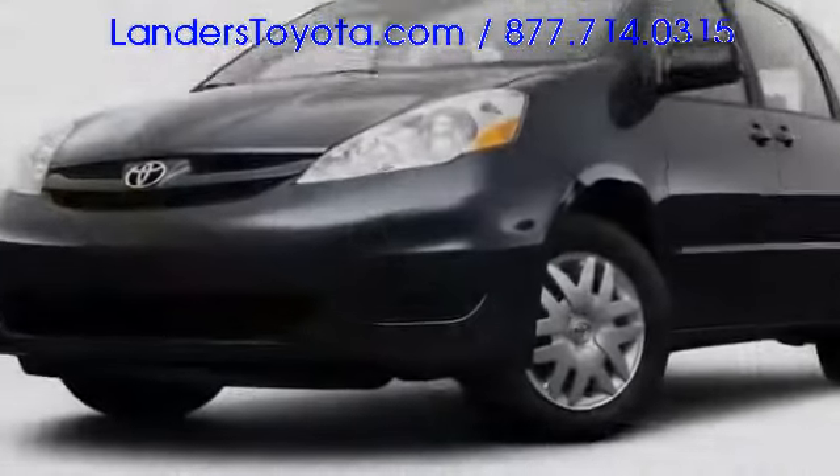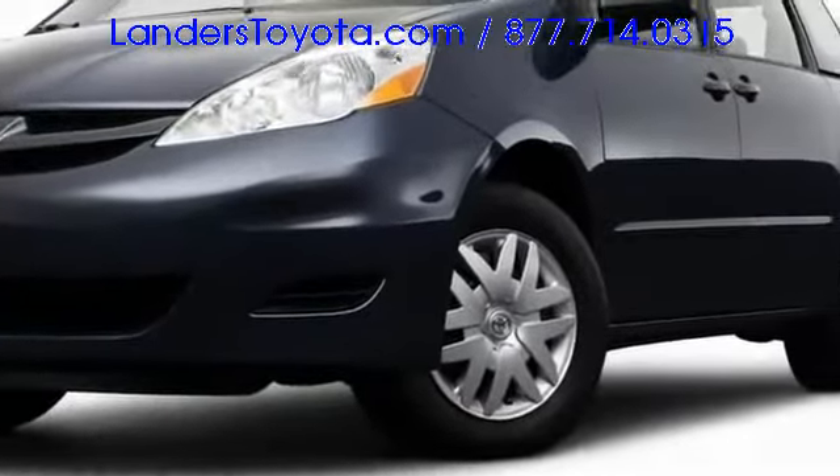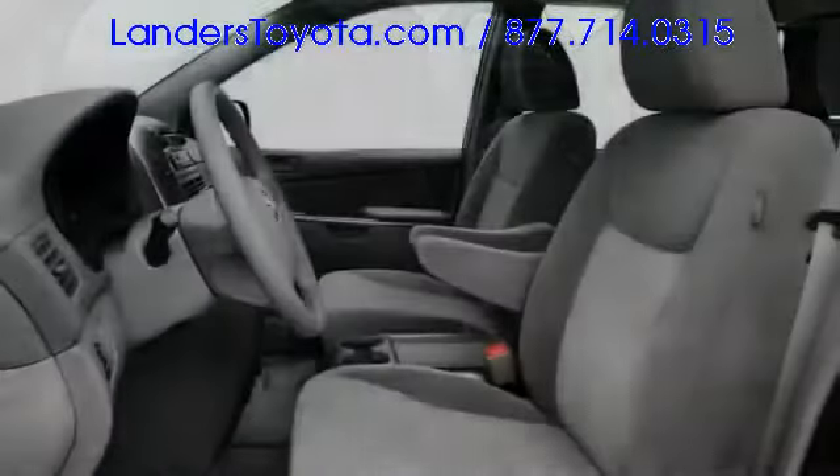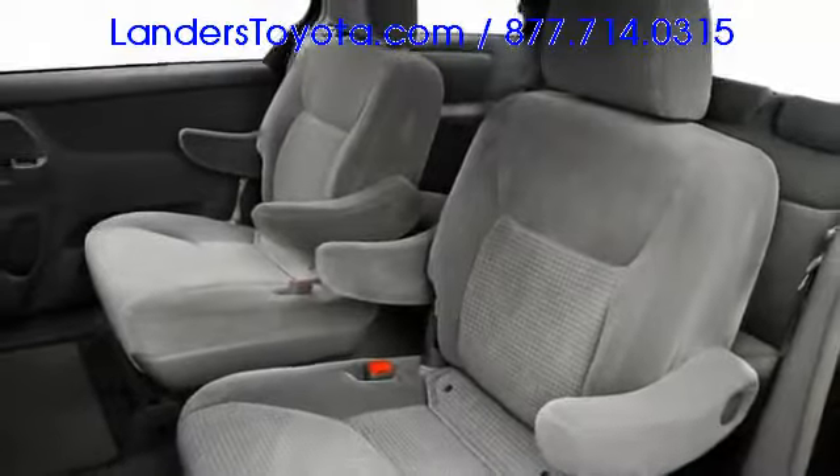The available towing prep package ups tow capacity to 3,500 pounds. The Sienna's cabin invites occupants to bask in the comfort of available leather trim, power-adjustable front seats with heaters and rear window sunshades. DVD entertainment keeps backseat passengers focused on the 9-inch monitor, while navigation keeps drivers on course.